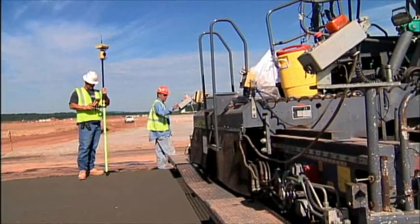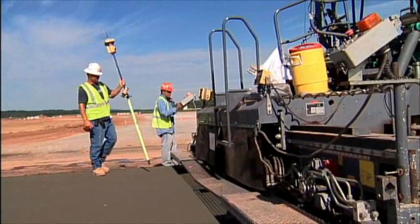Lane Construction saved time, material, and crew in every phase, and achieved superior results.